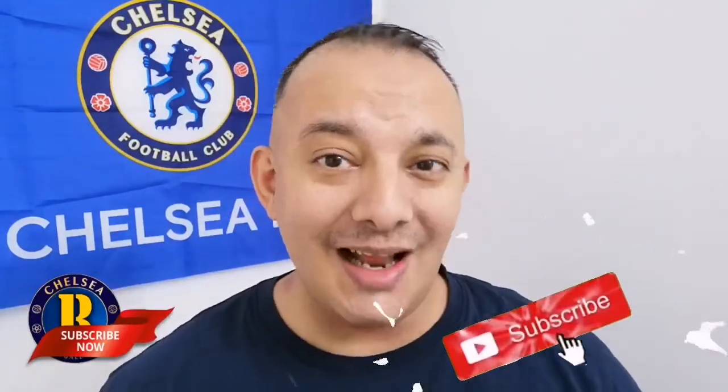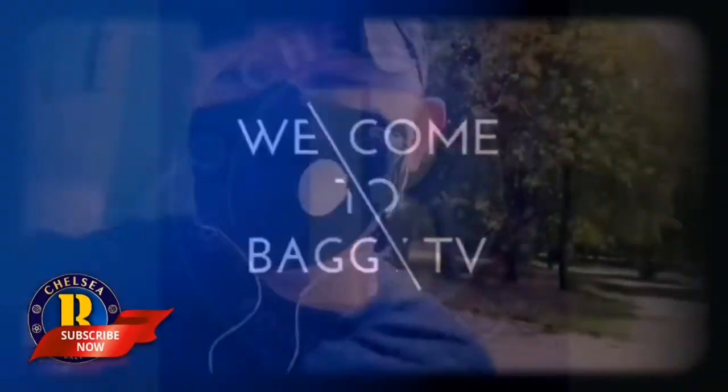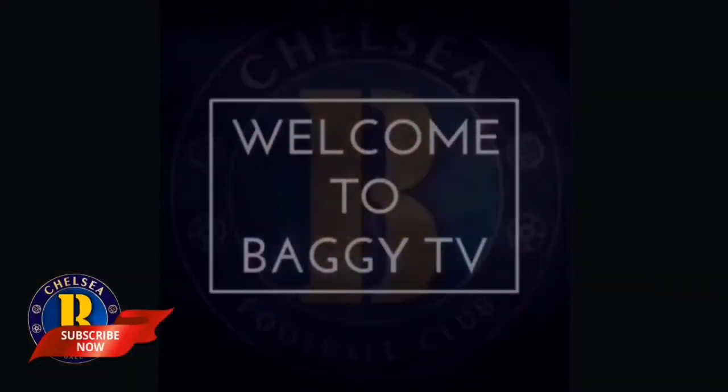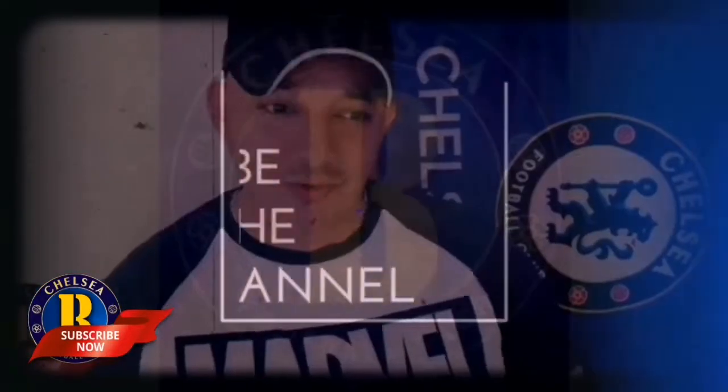Before we get into the video, I'd like to ask you to subscribe to my channel and turn that bell notification button on, like, comment and share my video — I'd really appreciate that. Now let's get into the video.